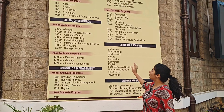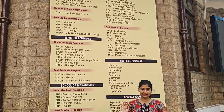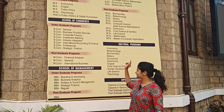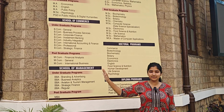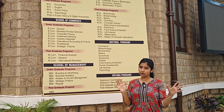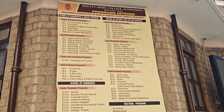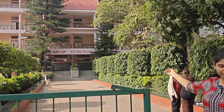All of these programs are offered on campus. If you want more information, you can take a screenshot, go on the website, and get detailed information about all the courses. This is the Fatima block, which is the PU College of Mount Carmel.